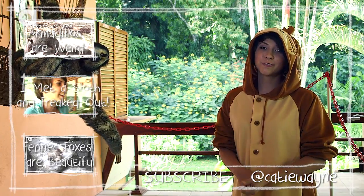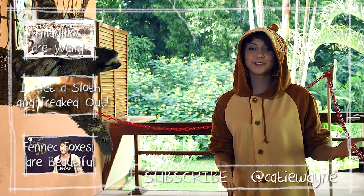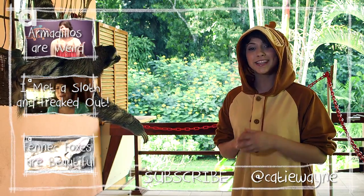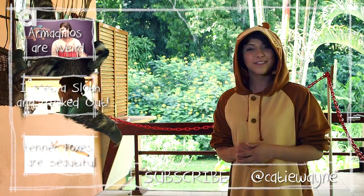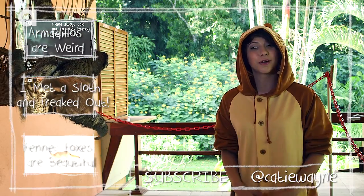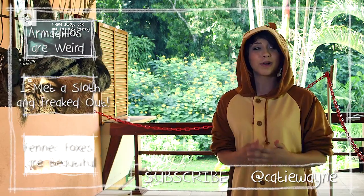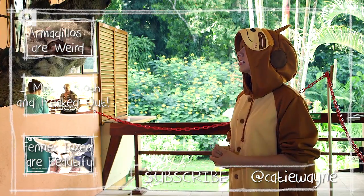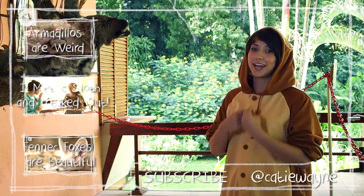Thank you so much for watching Weird Gross and Beautiful. My name is Katie Wayne, and if you would like to, you can follow me on Twitter at KatieWayne to let me know what animal you'd like me to cover next week. This week's video animal was suggested by the Sloth Sanctuary of Costa Rica — thank you so much. You guys have been a lovely host, and it's been amazing to see these creatures in person. It really truly has.